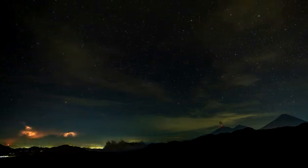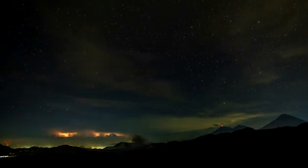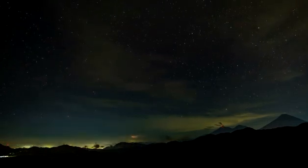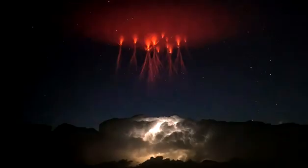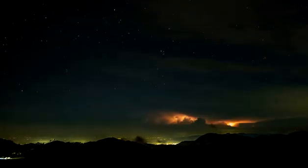As observations continue, scientists are collecting a confusing menagerie of phenomena. Red Sprites are large but weak luminous flashes that appear directly above an active thunderstorm system and are coincident with powerful positive cloud-to-ground lightning strokes. Their spatial structures range from small single or multiple vertically elongated spots to bright groupings which extend from above the cloud tops to altitudes up to almost 60 miles. Their shapes can be variously described as resembling jellyfish, carrots, or columns.